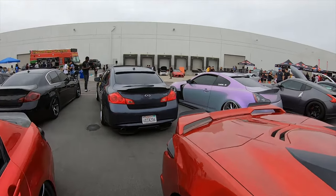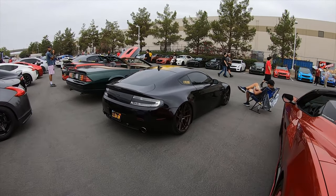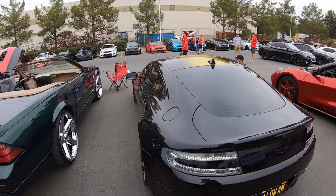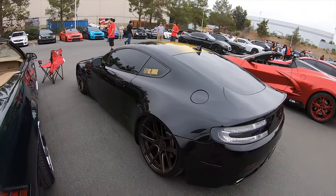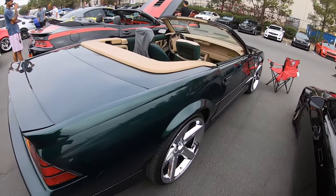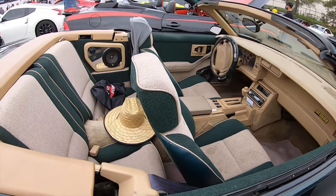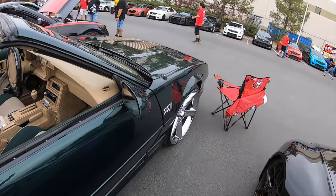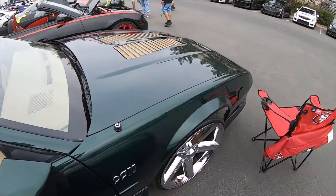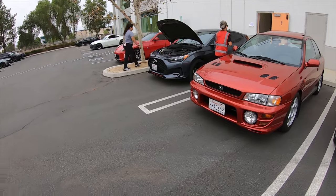Beautiful Aston Martin Vantage — looks great, really like it. Very nice post-school Corvette as well — wow, the interior. I really like it. Gorgeous car — I appreciate it, man, thank you for the support.